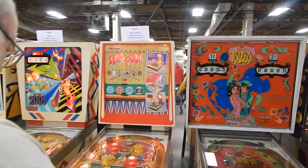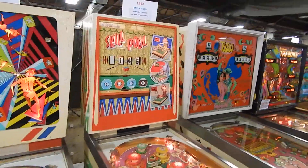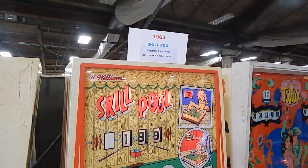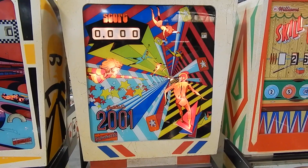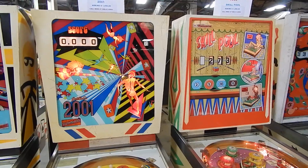Beautiful Skill Pool — I have this game in my collection — a Williams Skill Pool. This is Mike's game. I know Mike, he's from New Jersey. If you want to purchase this game, here's the sign and phone number. Mike's got another game here, 2001, that I also have in my collection — so both these games are in my collection, you'll see that on my page.